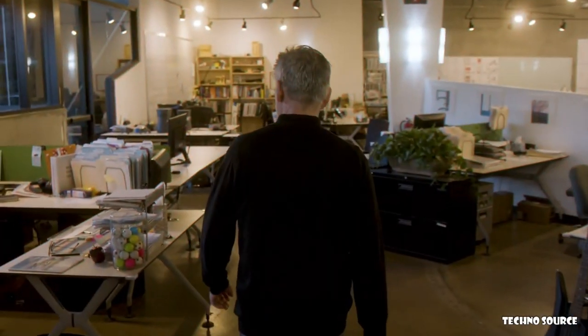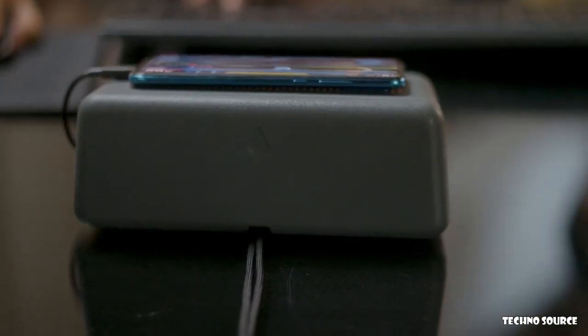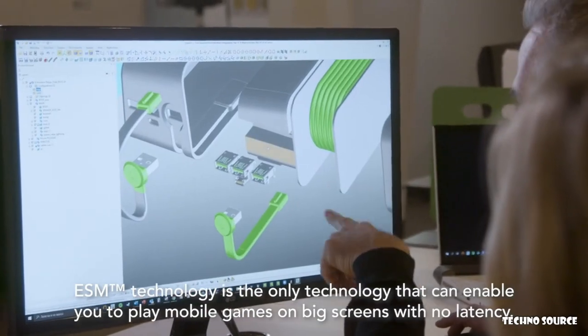Anywhere is really looking to expand technology in terms of wireless and gaming. We believe the supercomputer in your pocket will replace game consoles. Your smartphone's latest chipsets are really as fast as anything you have on your laptop or notebook computer. We've done this by developing something called electrical spine mirroring technology, which eliminates latency and enables you to play mobile games with a controller or keyboard.